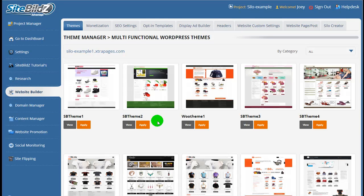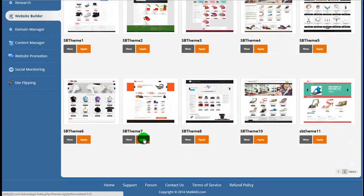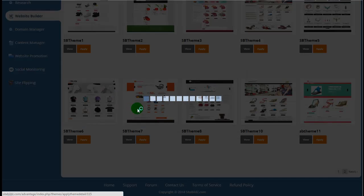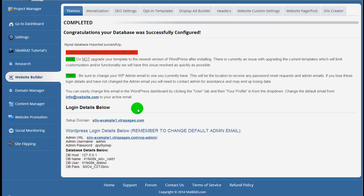Here we have all the themes available within the SiteBuilds software — pages of them. I'm going to select just the affiliate themes and apply one. In this 30-second countdown, the software is creating your hosting account, installing WordPress on your subdomain, and applying the selected theme. After the countdown, we'll receive our success page where we have all our login details. Our site is up and ready to go, and we can head over and check out the Silo Creator tab on the far right.